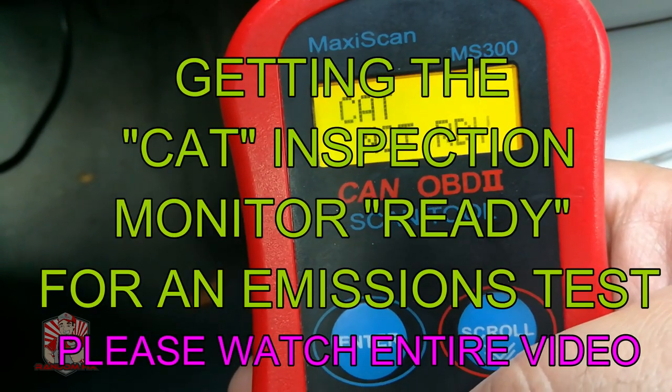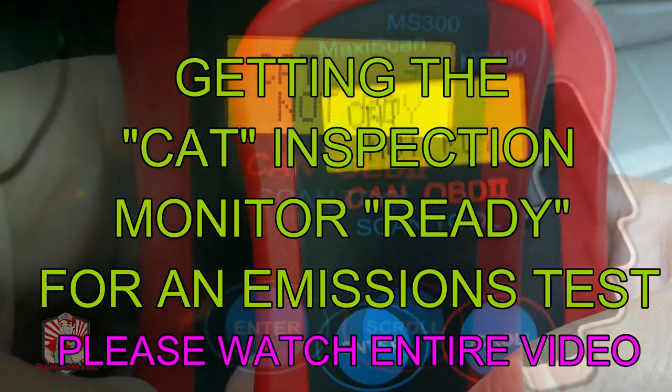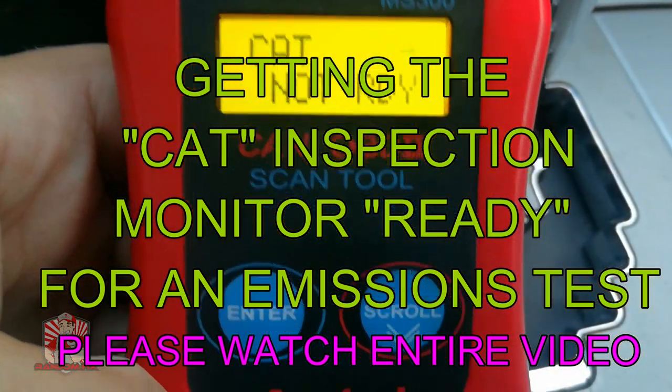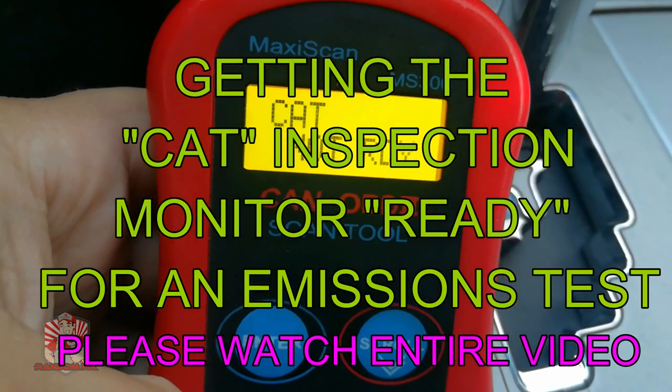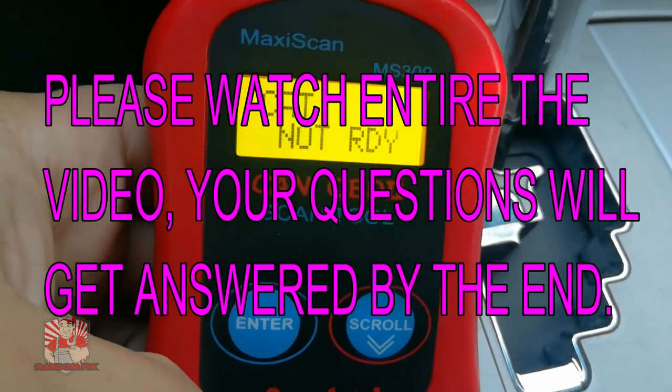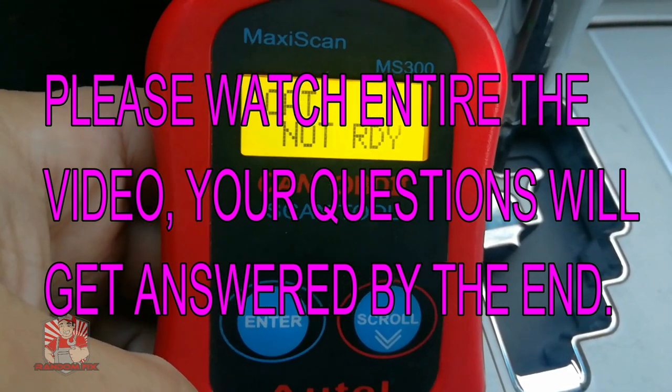Hello world, this is RandomFix. If you have your catalyst monitor not ready, you definitely want to check out this video. This is going to be a series of videos on the number one issue that people have when they're trying to pass an emissions test — actually getting the catalyst monitor ready.